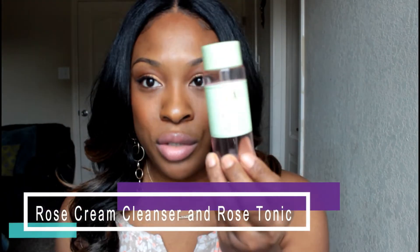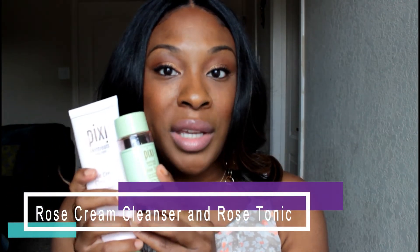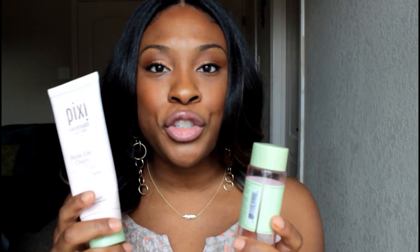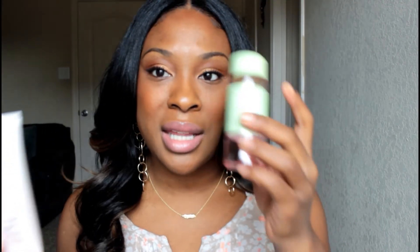At night I use other products from Pixi's rose line. I use the Pixi Cream Cleanser and the Rose Tonic — which I'm out of. I use these two at night because I use a serum that has salicylic acid, and these products don't have glycolic acid like my morning ones do. This cleanser leaves my skin feeling so hydrated even after washing — some cleansers leave your skin feeling dry and tight, but not this one. The tonic balances the pH and leaves my skin feeling really moisturized and hydrated.